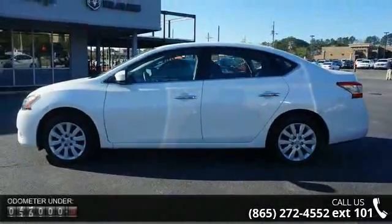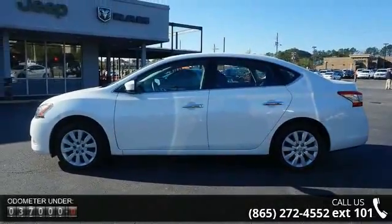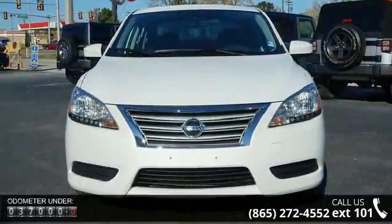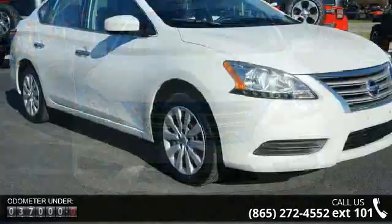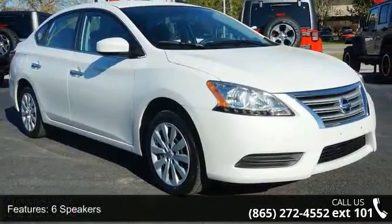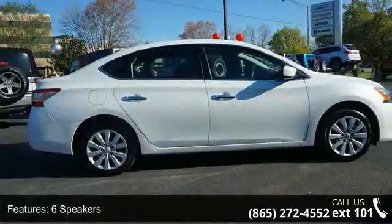This vehicle's top features include 6 speakers, ABS brakes, air conditioning, brake assist, driver door bin, driver vanity mirror, dual front impact airbags, dual front side impact airbags, electronic stability control, and front bucket seats.